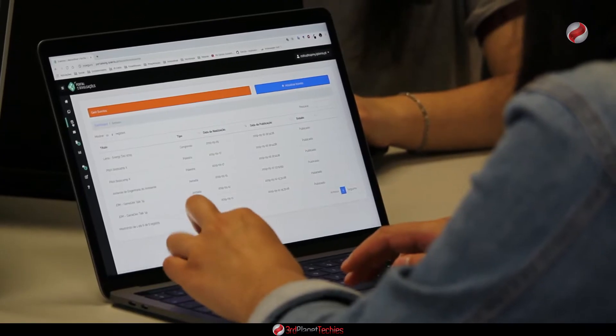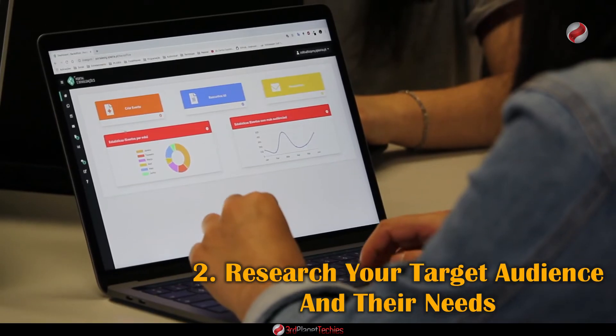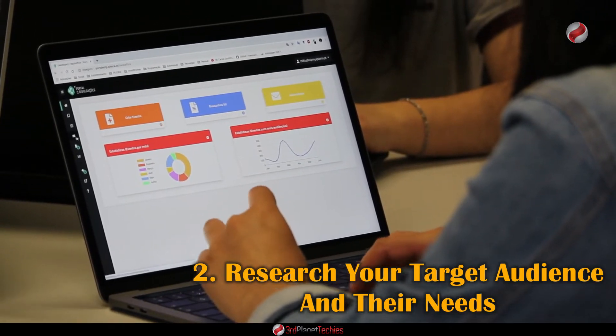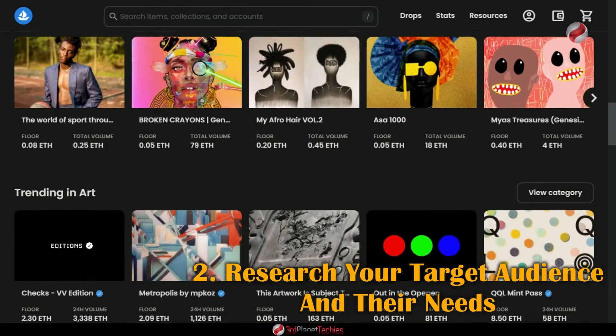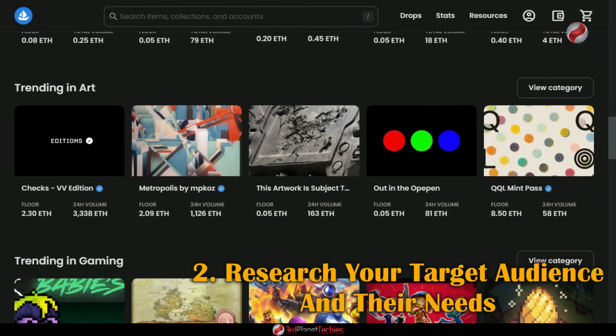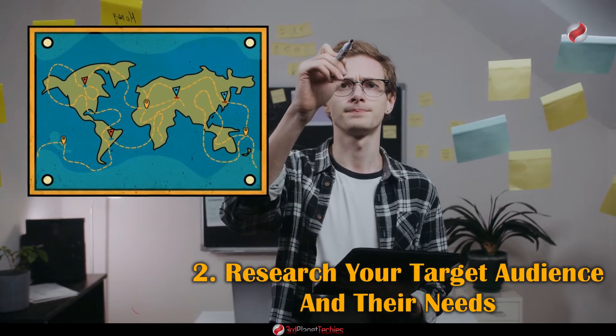Number two: Research your target audience and their needs. Knowing the characteristics of your ideal user and what they need from an NFT marketplace will help you create a platform that is both attractive and functional. Start by researching the demographics of your target user.